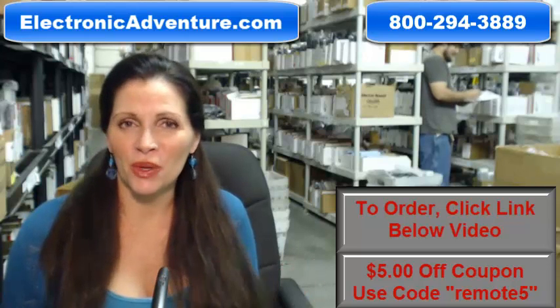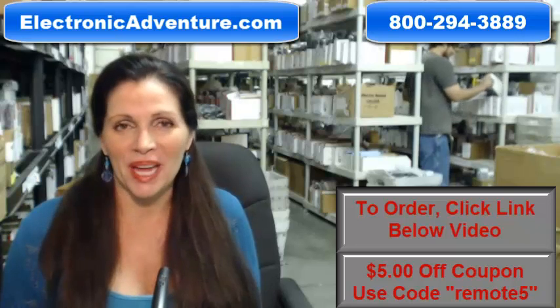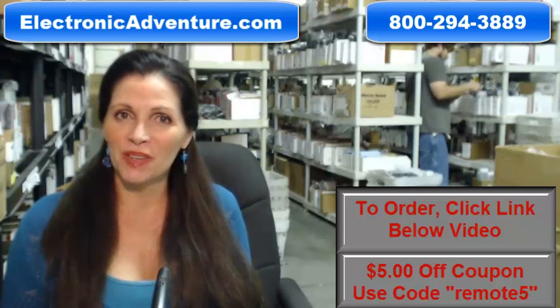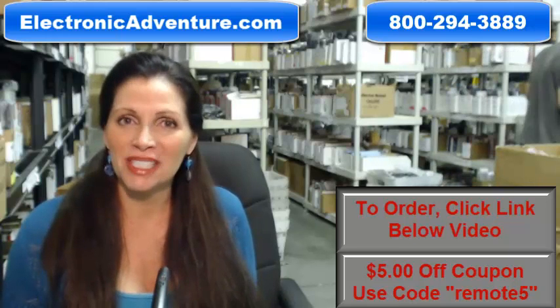So you need to buy a brand new, original Pioneer Remote Control. Well, you've come to the right place. Just click on the link right below this video, order your brand new Pioneer Remote, and it ships today.